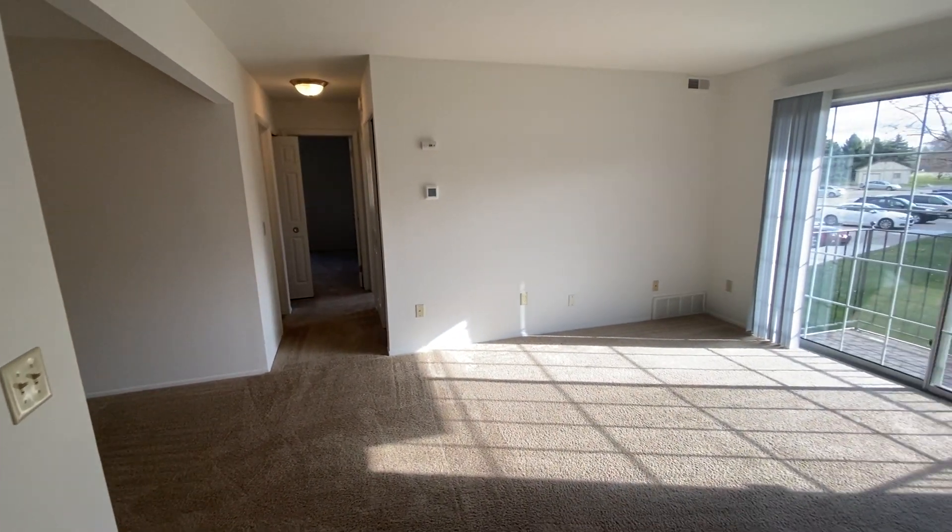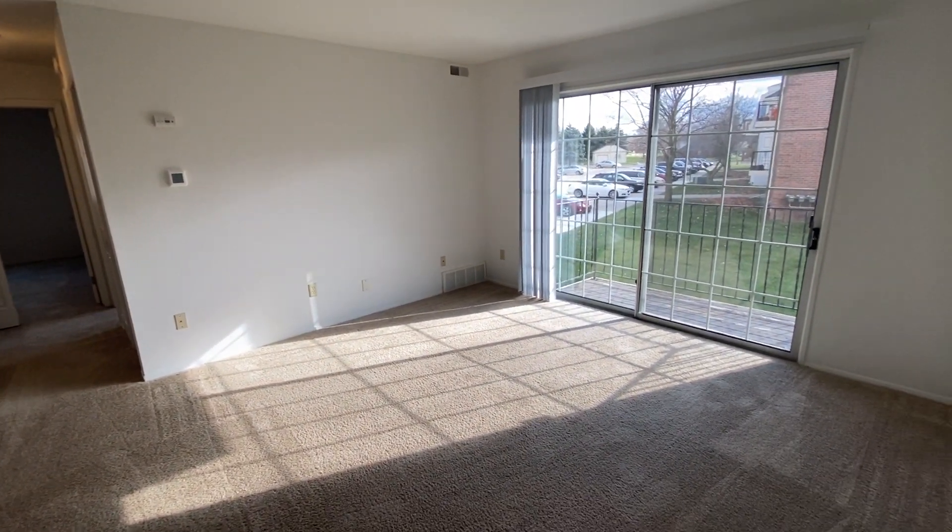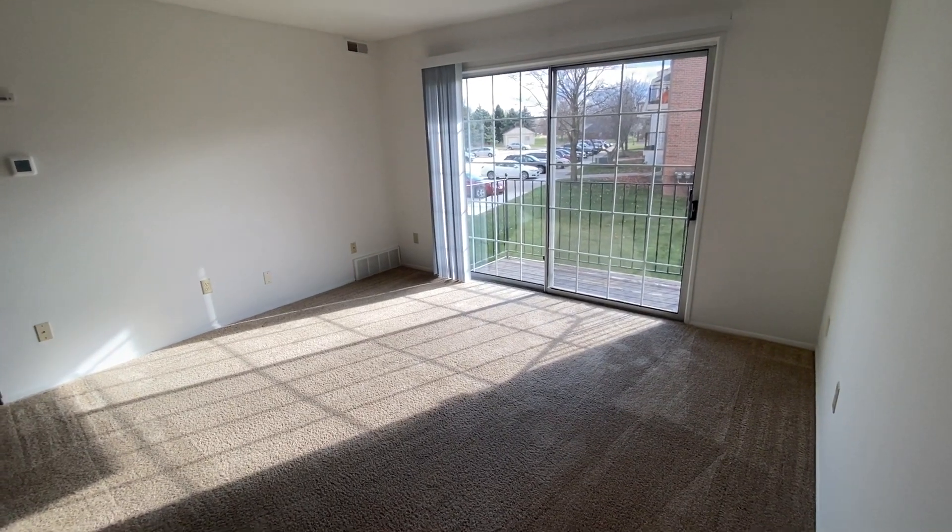Welcome home to Charter Oaks Apartments. Today we'll be viewing apartment 16203, which is our two-bedroom Acorn floor plan.